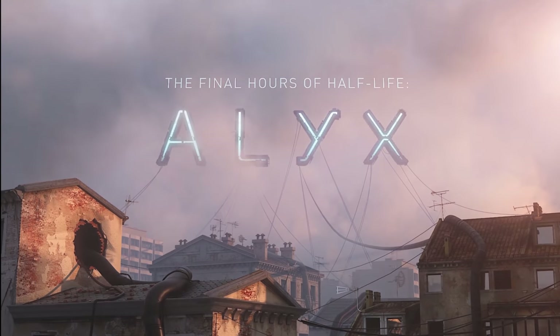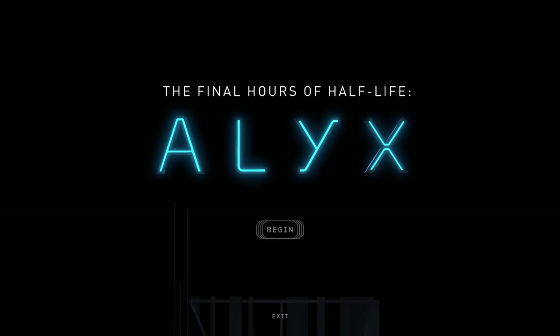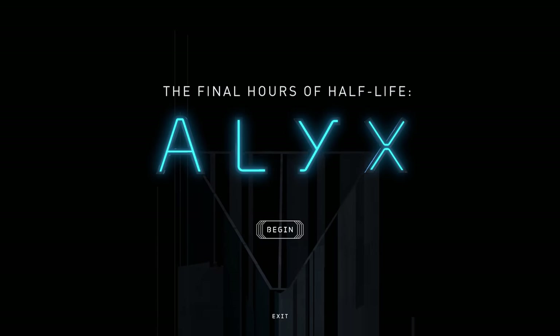Since Half-Life 1, Geoff Keighley has produced several mini-books about Valve, containing exclusive behind-the-scenes information about the company and the games that they've made — and the ones that they haven't. These mini-books are worth checking out. The information in this video has been obtained from Half-Life Alyx Final Hours, which is the latest one he's done.